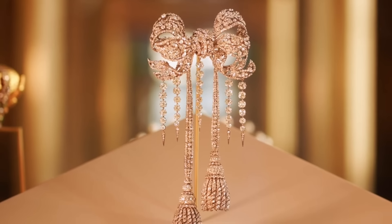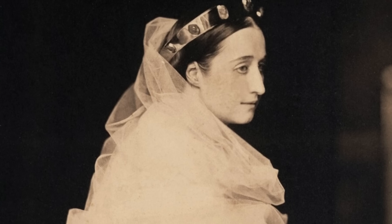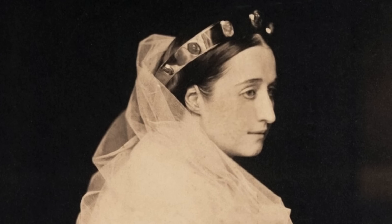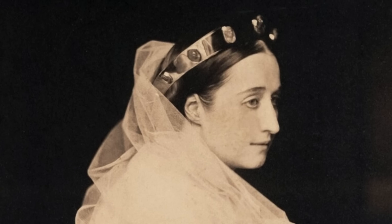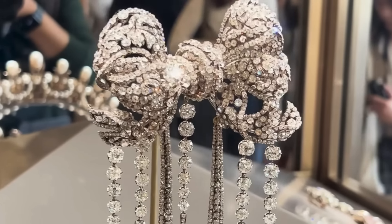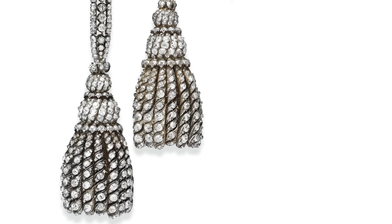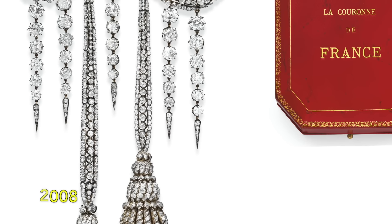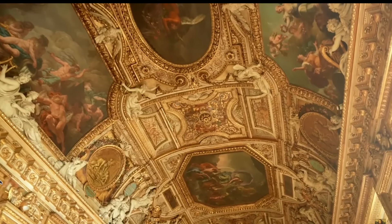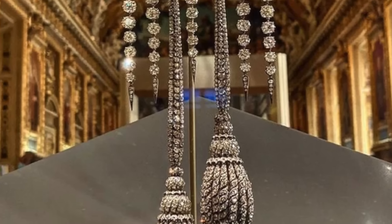She requested that Cramer transform the brooch into a grander stomacher ornament. When Napoleon III and Eugenie were forced into exile in 1871, the brooch, along with other treasures, was left behind. In 1887, the French government decided to auction off many of these items, including this remarkable jewel. The brooch resurfaced on the public market in April 2008, when it was offered for sale at Christie's in New York. The Friends of the Louvre acquired the brooch, ensuring its return to France, and it has since been on display at the Louvre Museum.